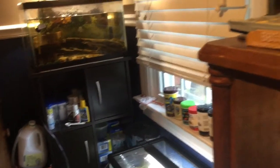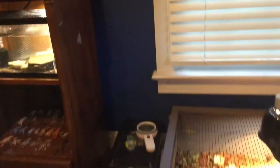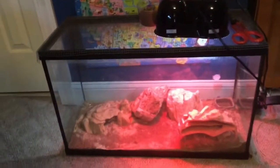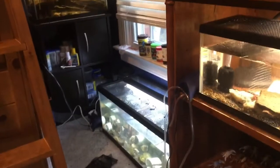Alright guys, welcome back to the channel. For those of you who do not know, I have a lot of pets. As you can see, I have many tanks and a variety of animals I care for, from reptiles to my massive Amazon community tank to some leopard geckos over here. But out of all of these, I have one fish in this room that stands out to most everyone.